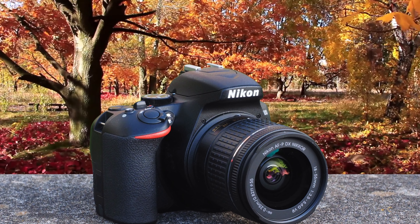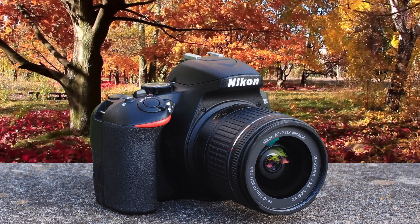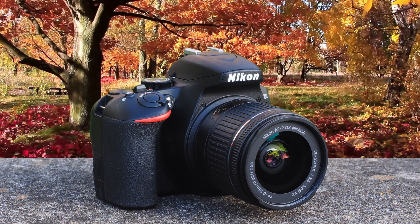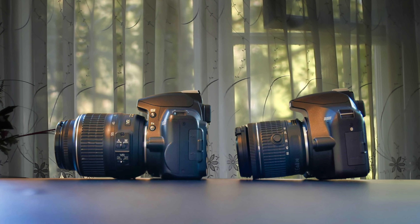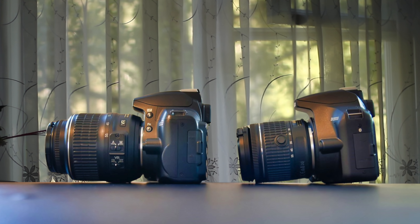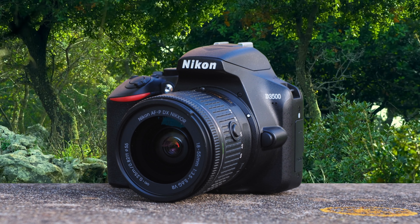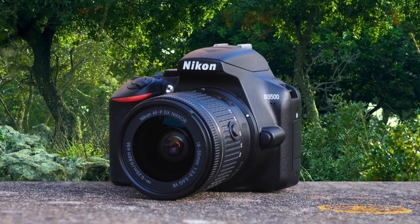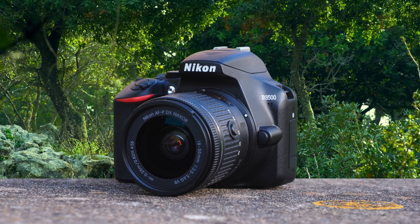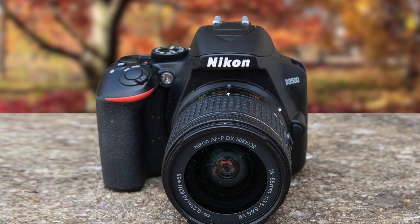It has a beautiful design, and a redesigned button layout on the rear that handles well the accidental pressing of buttons. This camera has a 24.2-megapixel APS-C CMOS sensor and an ISO range of 100–25600. It can shoot continuously at 5 frames per second and is capable of full HD 1080 x 60 pixel video shooting.